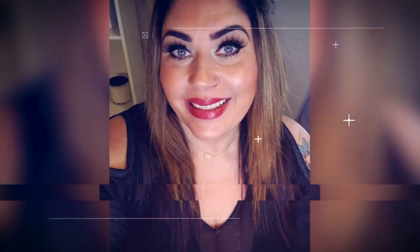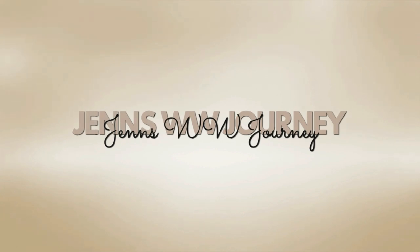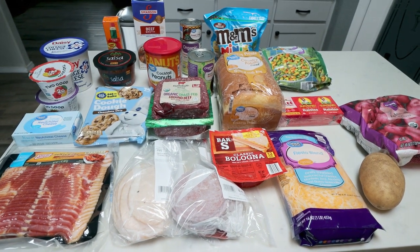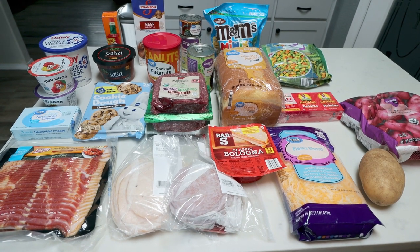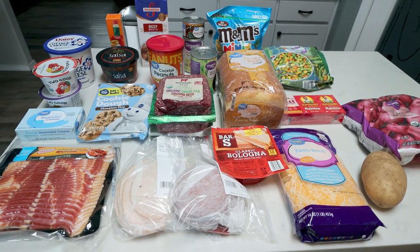So let's jump into this week's grocery haul. I have a pretty small haul this week — I just did my massive shop a couple weeks ago and had quite a large order last week. So this week is a little bit smaller, but I have some amazing recipes coming your way in Monday's meal prep.